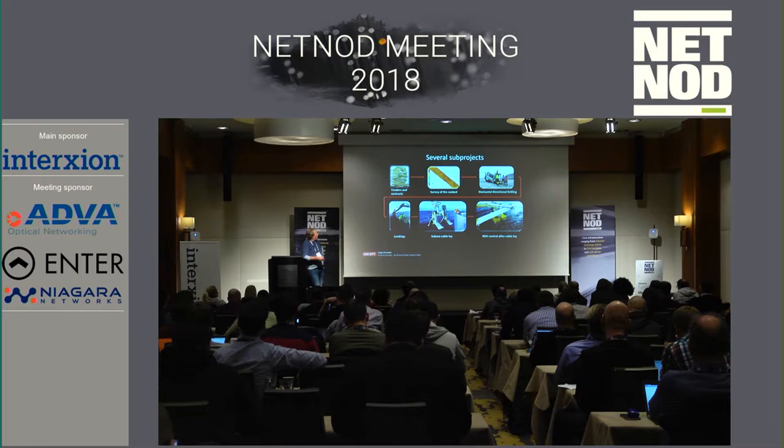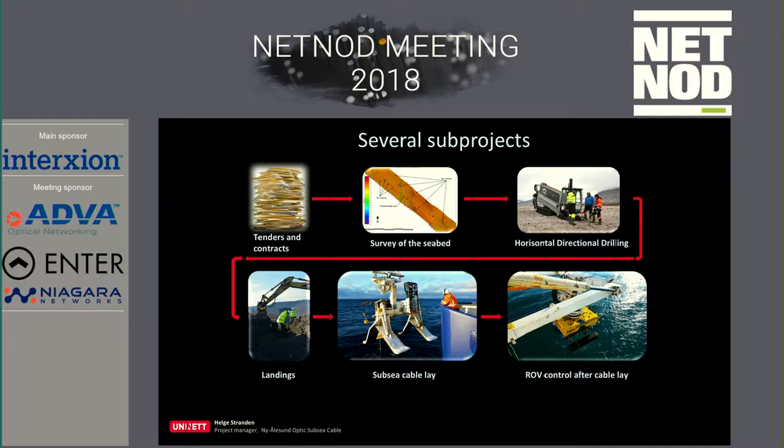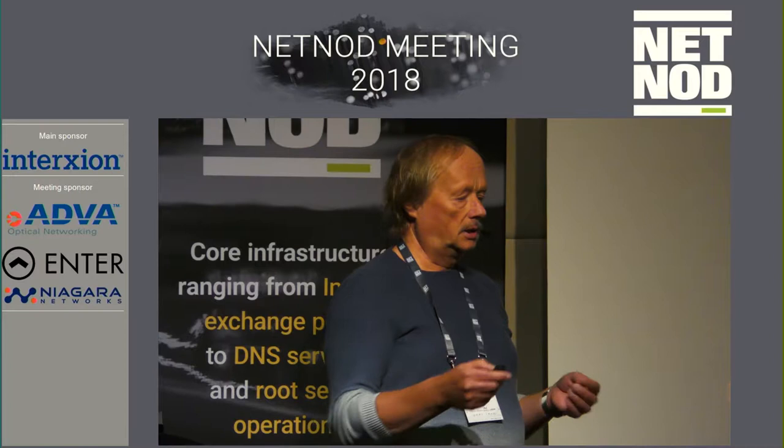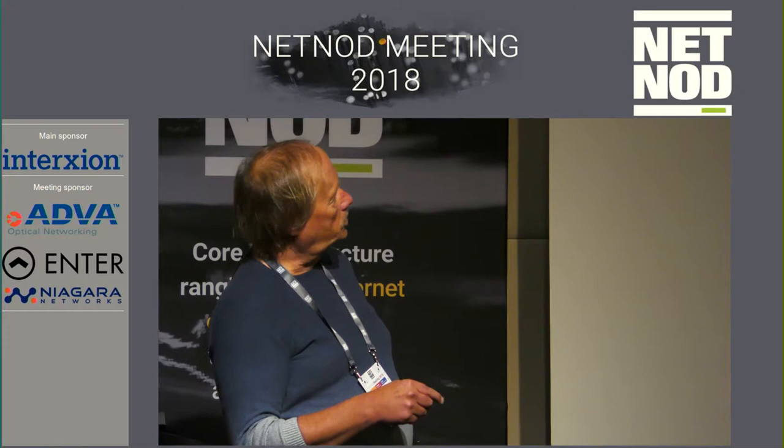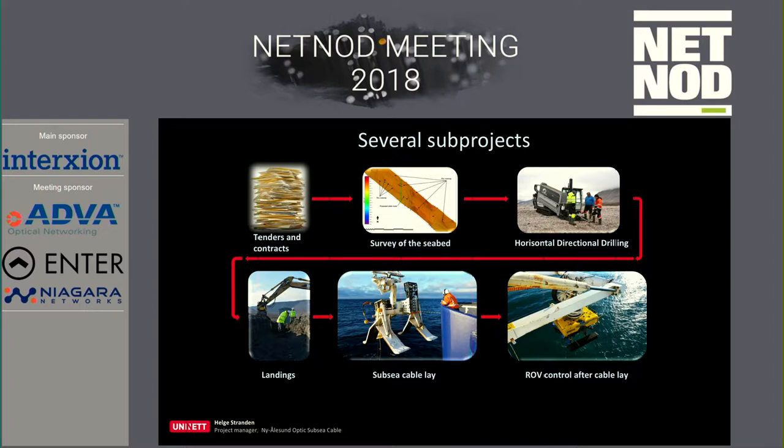It's a lot of subprojects. Of course we need to do some paperwork to get started. It's also very important to do a survey of the seabed, because if we see a wreck on the seabed we need to be more than 100 meters away from it. The same applies onshore — if we see some old wooden structures from historic fox hunting, we need to be 100 meters away. There are some special rules up there. Because of that, it's very important that we analyze the seabed, and to avoid problems with icebergs we need to do this in a special way.